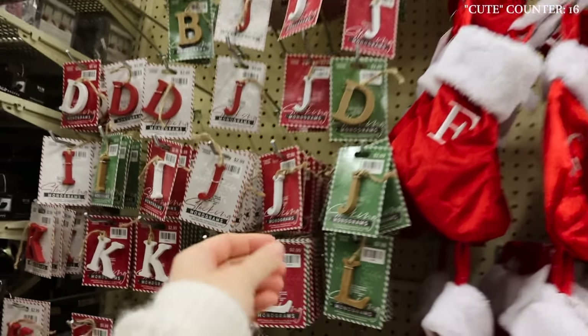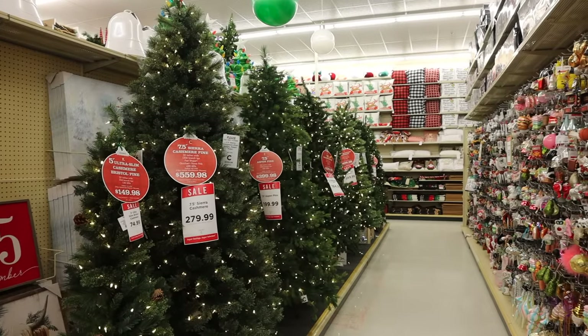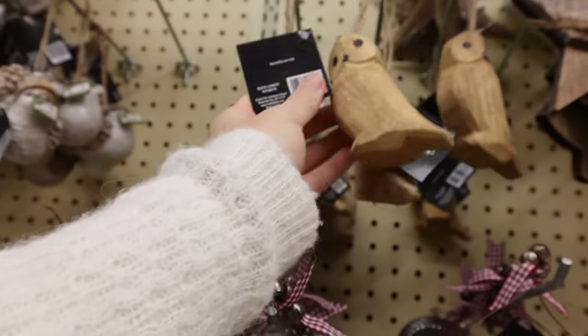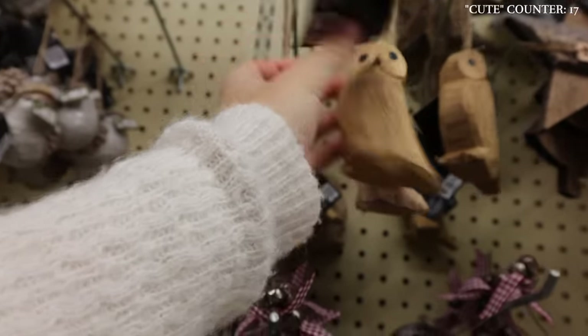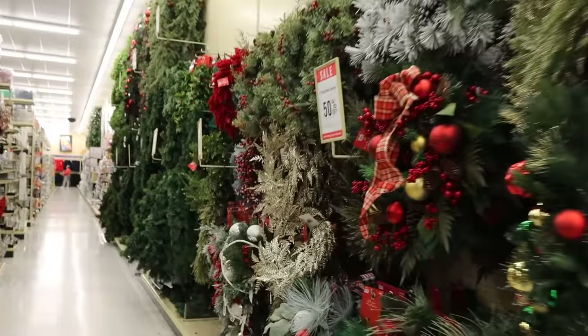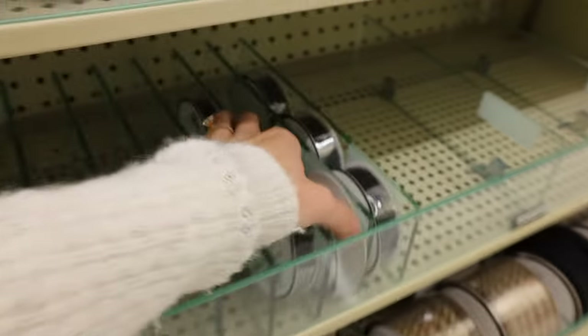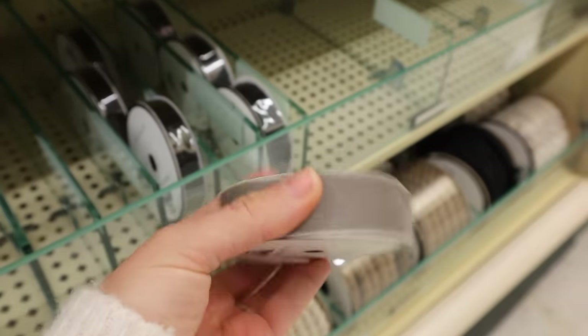These are so cute to label with the stockings. I really love these ornaments. I spy garland — let's see if we can find some. Here's velvet ribbon, but a lot of colors are gone. That's such a beautiful color.